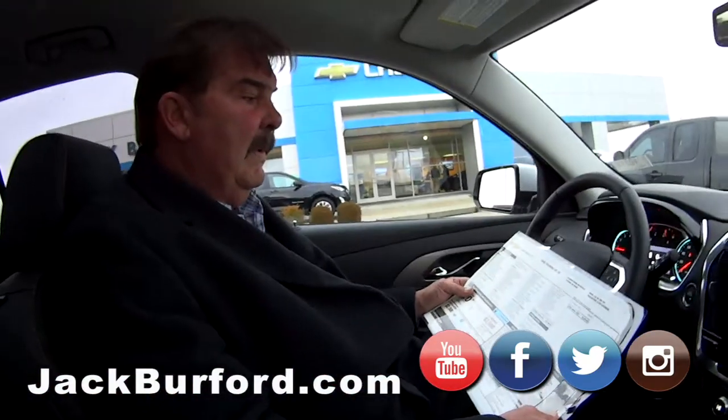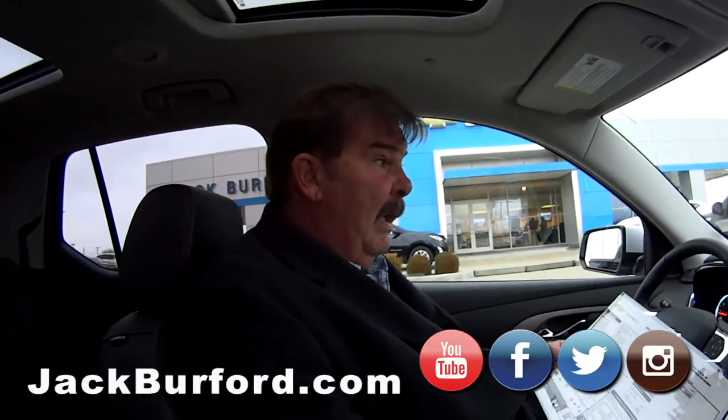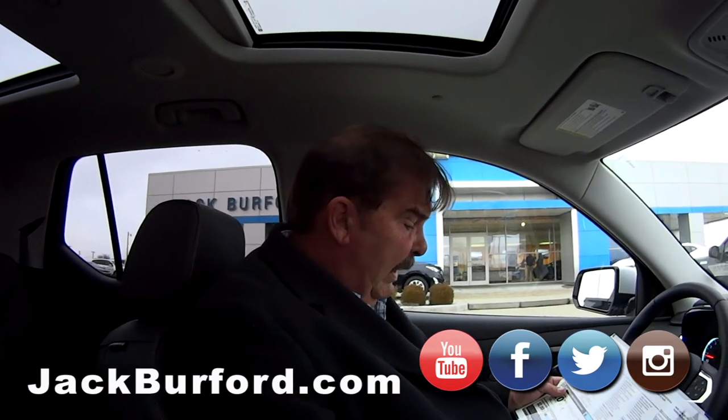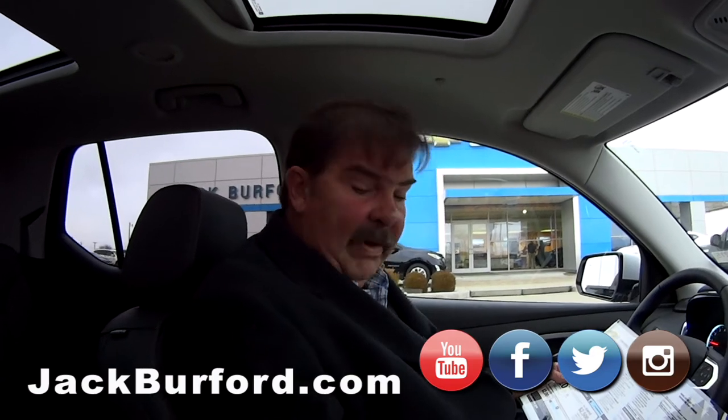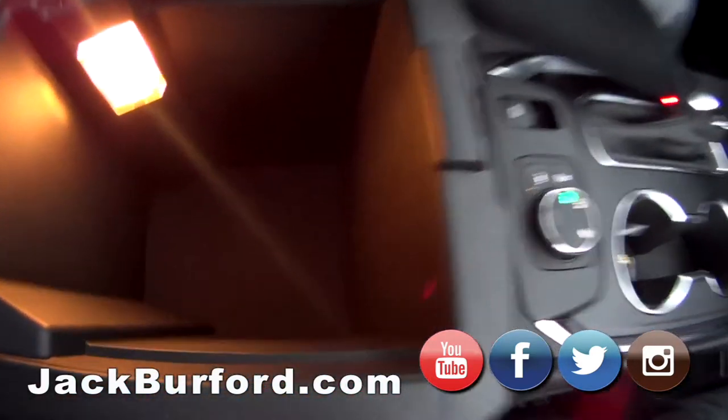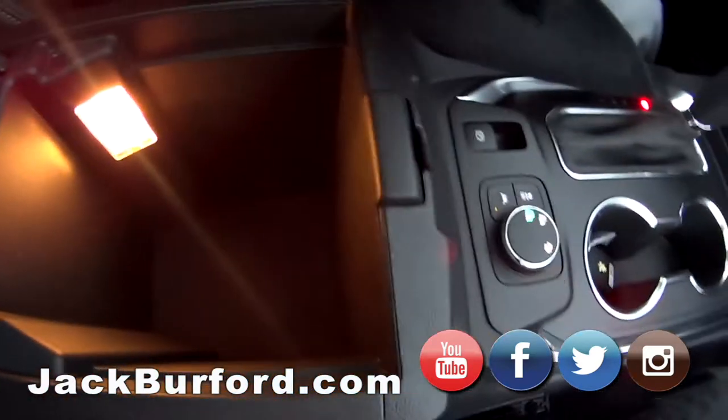We just got this in — it's the RS, the Rally Sport package. It's silver ice with jet black leather interior. And look at this — lit-up compartments, a little wheel there.